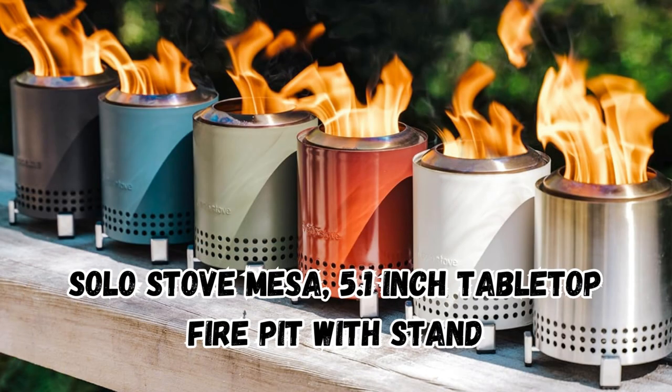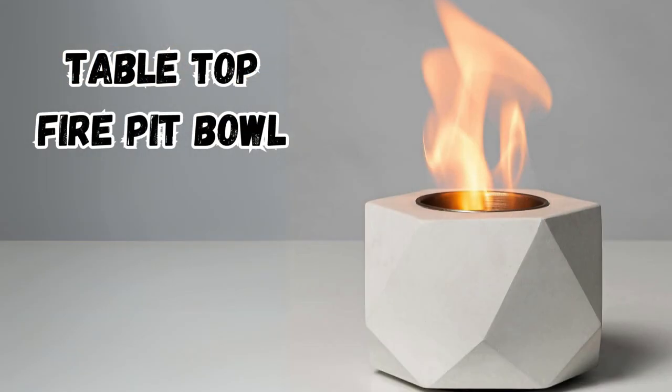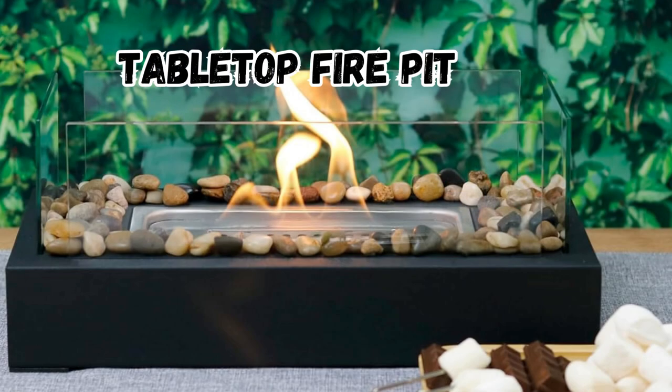Number one is sizable and can burn wood and wood pellets. The second fire pit is geometric-shaped and burns ethanol. And last, but certainly not least, is a long stainless steel model that burns ethanol gel.